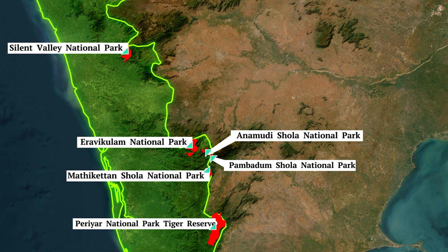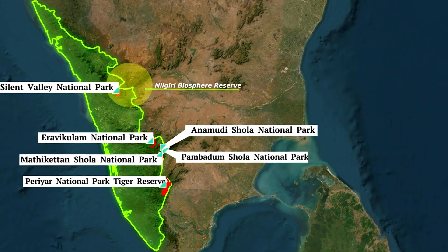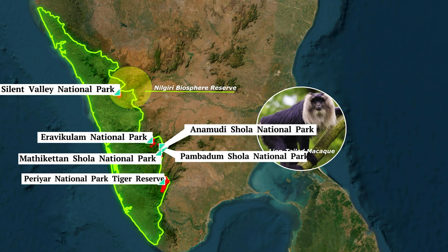A little further up in Kerala, we have Silent Valley National Park in the Nilgiri Biosphere region. It has the largest population of lion-tailed macaque, an endangered mammal, in the world. It is the core of the Nilgiri Biosphere Reserve and is the source of rivers like Kuntipuzha and Bhavani.